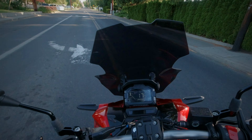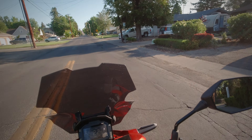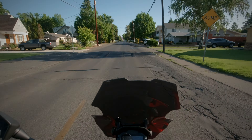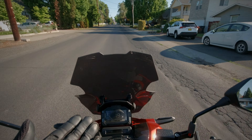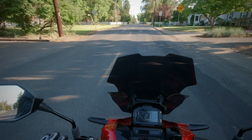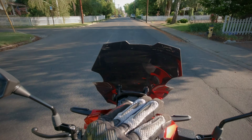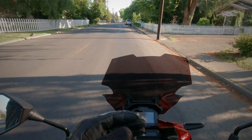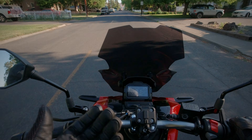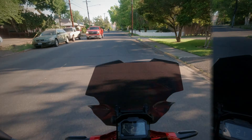I found a windshield I thought was going to look cool and work really well, ordered it from a seller on eBay, and got it to my house relatively quickly for being shipped from overseas — about a month. When I installed it, the bad thing is when you turn the handlebars the stock rearview mirrors hit the windshield. I had to put extenders on just to sort the whole thing out, and it's still not perfect. Maybe that's why Honda didn't put a bigger windshield on this bike.